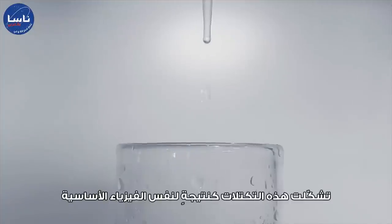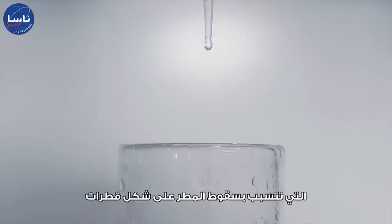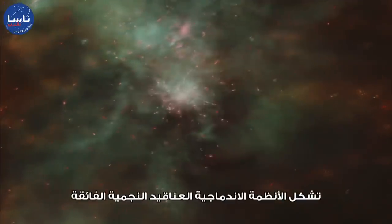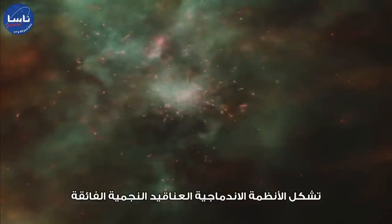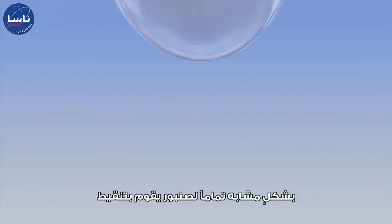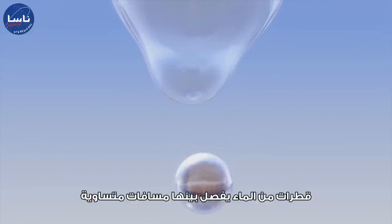These clumps formed as a result of the same fundamental physics that causes rain to fall in droplets, rather than a continuous column. The merging system is forming stellar superclusters in equally spaced beads, just as a tap drips evenly spaced water droplets.